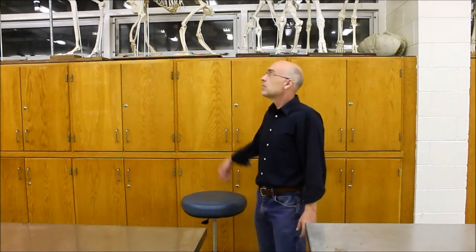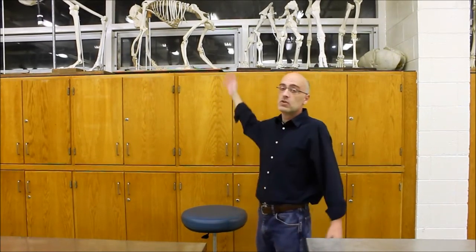Now sometimes when you're studying in an Anatomy Lab, you might want to look at some of the things that are out of reach. So go up and get them.